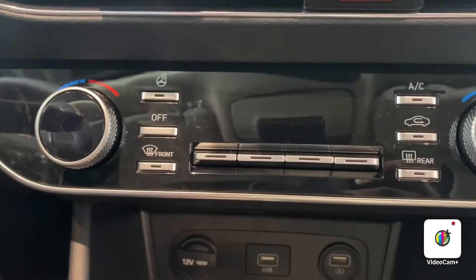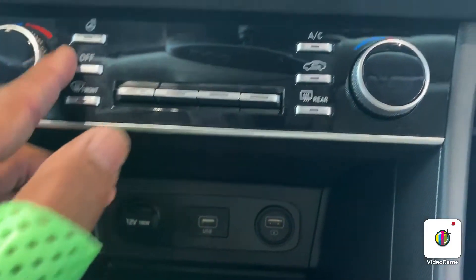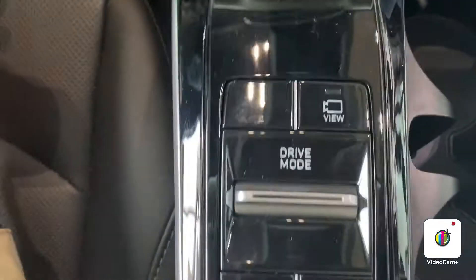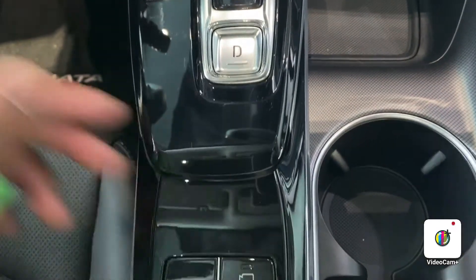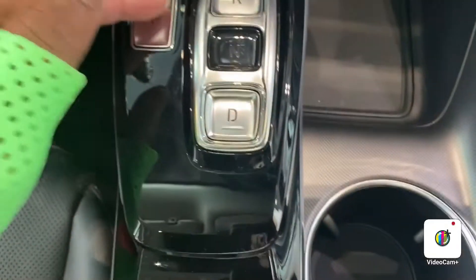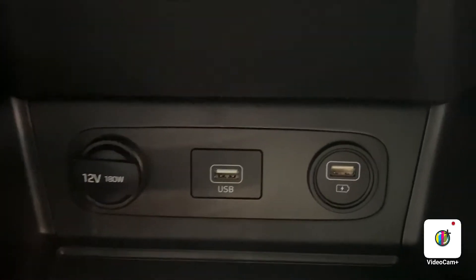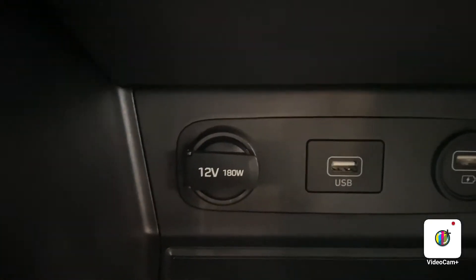You're going to have all your Bluetooth settings and all your settings right here for your heated seats and your heated steering wheel. This is a dual climate control setting. You're also going to have a drive mode. The vehicle does come with auto hold, and this right here controls the camera view. You do have push-button electronic shifting, a USB port, an extra charging port, and a 12-volt charging port.